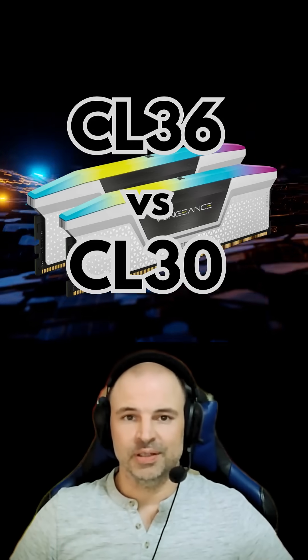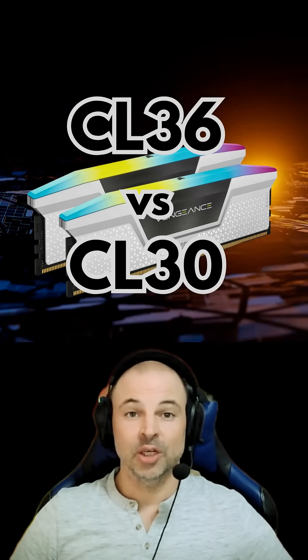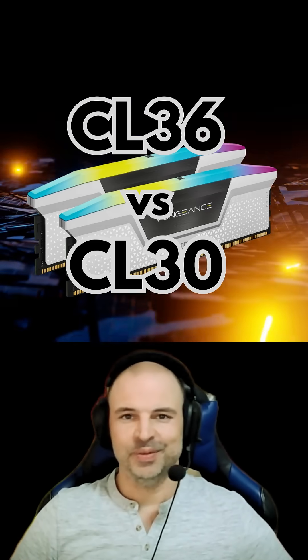CL36 vs CL30 — does it really matter? Well, yes and no. Hi guys, it's Papa PC.